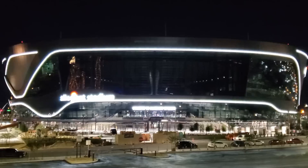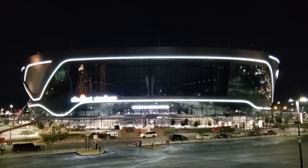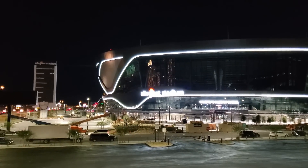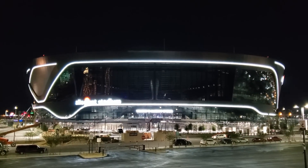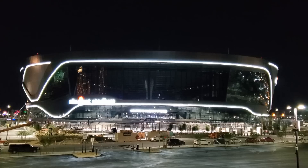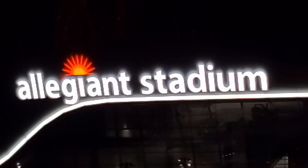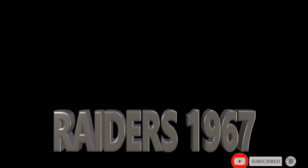Alright Raider Nation, if you're not subscribed and you want to keep getting updates about the stadium and the headquarters, please subscribe to my channel Raiders 1967. You can also follow me on Instagram at Duntop67. Raider Nation, thanks for watching, stay safe, and I'll talk with you guys next time.